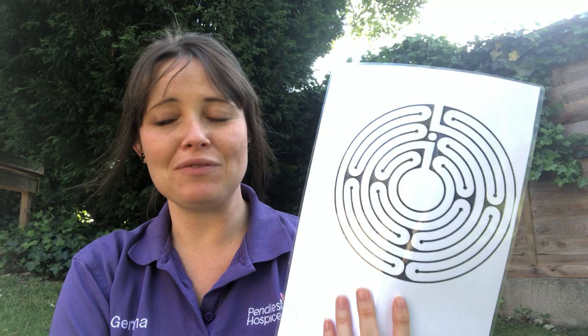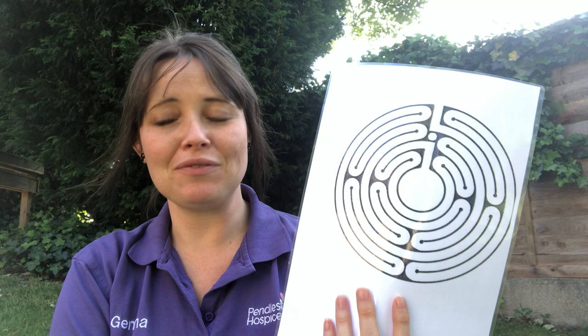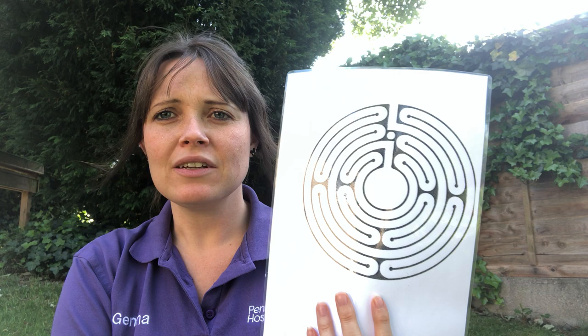This is the labyrinth I'm going to be talking about today. We're going to walk it just using our finger. A bit of background: labyrinths are ancient patterns that have consistently been used worldwide by different people for over 4,000 years. It's a great way of enhancing wellbeing — a great wellbeing aid.